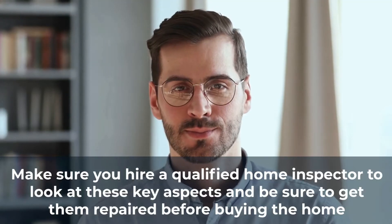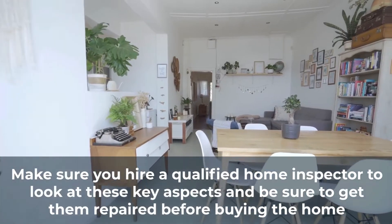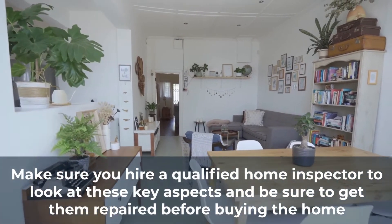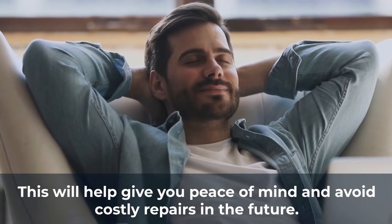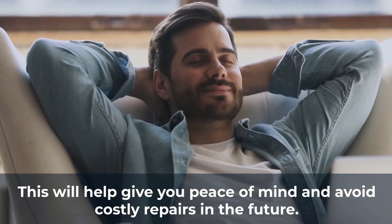Make sure you hire a qualified home inspector to look at these key aspects, and be sure to get them repaired before buying the home. This will help give you peace of mind and avoid costly repairs in the future. Thank you.